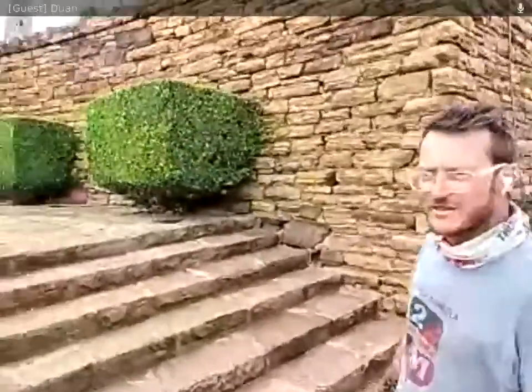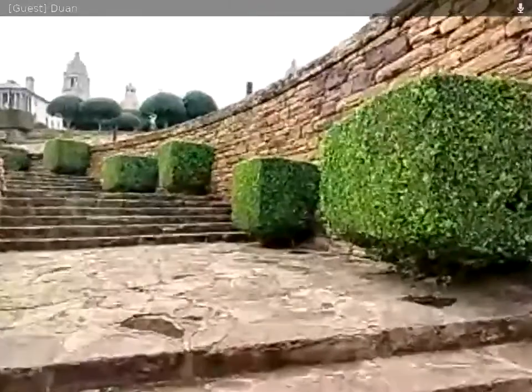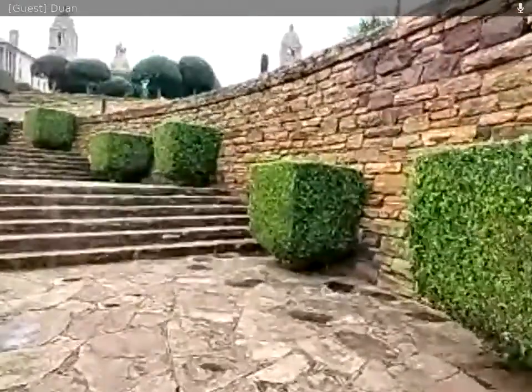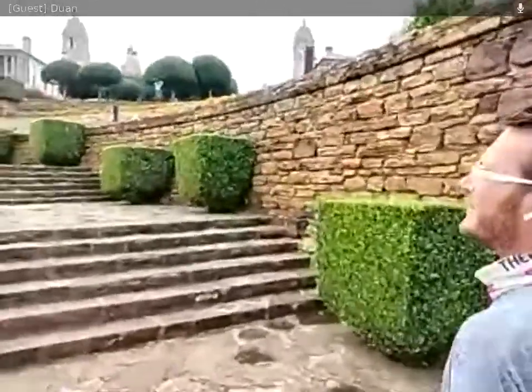In South Africa, we have an incredible amount of granite rock. This building was built by an architect called Sir Herbert Baker, who designed many of the famous buildings around Pretoria. It is built completely in granite rock found in the surrounding areas. We have no volcanoes in South Africa currently, but many millions of years ago it was a volcanic region, which gives rise to much granite and basalt rock in South Africa.